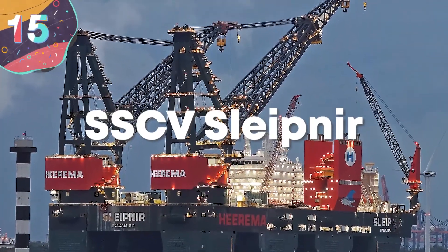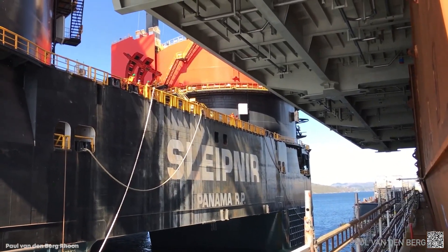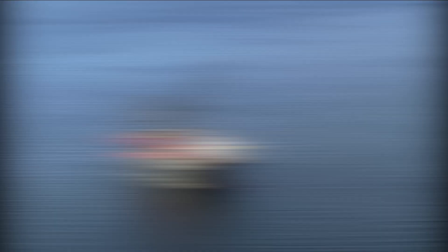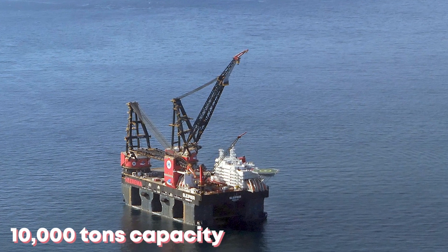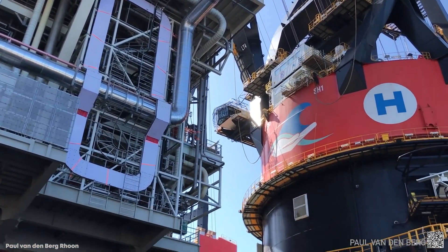Number 15: SSCV Slitnir. Named after Odin's eight-legged horse in Norse mythology, the SSCV Slitnir is a massive semi-submersible crane vessel operating under Heerema Marine Contractors. The vessel has two revolving cranes, each with a respective carrying capacity of 10,000 tons, so when they're working in tandem, the two cranes can lift a 20,000-ton object up and onto a vessel.